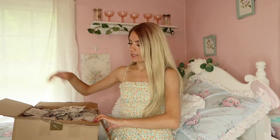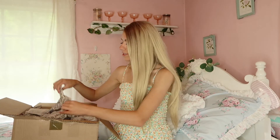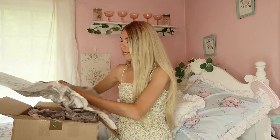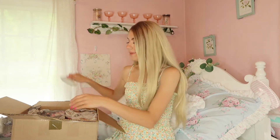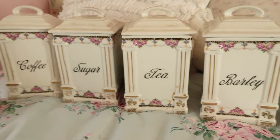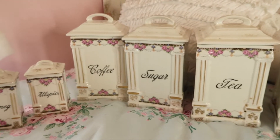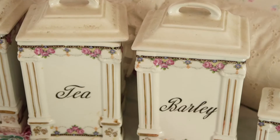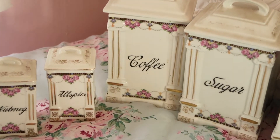I found this set of vintage canisters for $24 and honestly it's just so dreamy, so girly and vintage. He wrapped them so nicely — the tops are kind of wearing off but that's totally okay. I'm going to take them out of the box and show you what they look like. Those are just absolutely darling, I'm so happy to have stumbled across those.